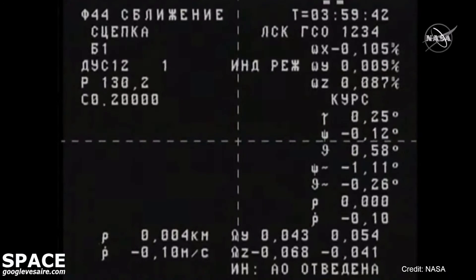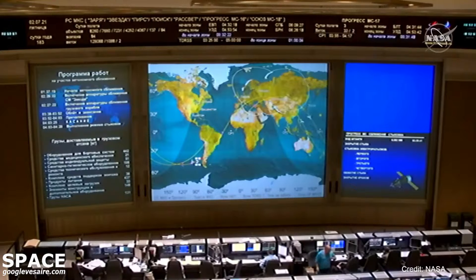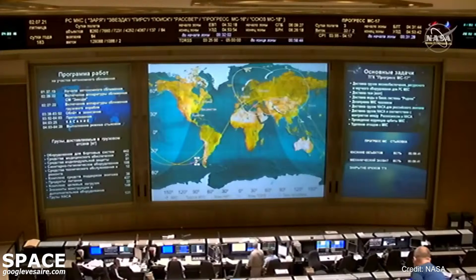Yes, check. Mechanism engaged flag confirmed. Contact confirmed. Capture confirmed — all done by the CORS automated system. Docking confirmed at 7:59 Central Time, 8:59 Eastern Time. Docking occurring over the Southeast Pacific Ocean off the coast of Chile.